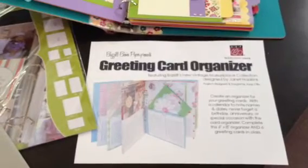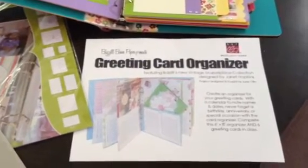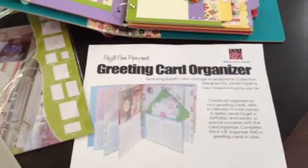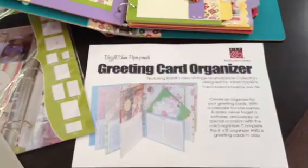She will be teaching two classes for us on Saturday, June 9th. The first one at 10am is a greeting card organizer, complete with cards and a pocket for every month.